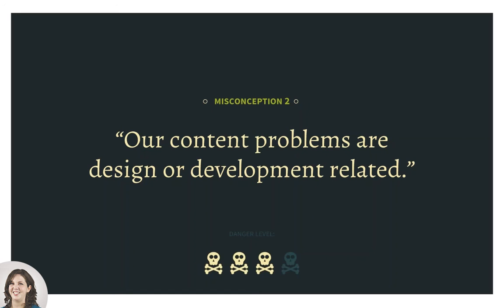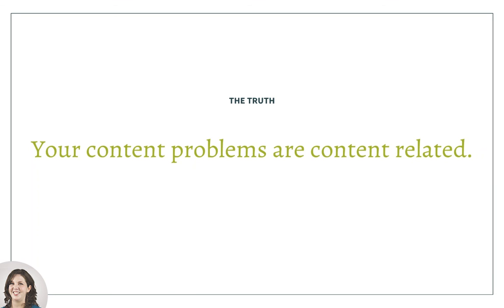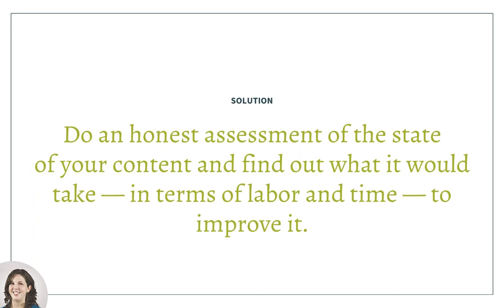Misconception number two is another big one: our content problems are design or development related. It's very tempting to think that if you've got a site that feels old or clunky, the reason people aren't engaging with your content or you can't produce it regularly is because of a design or development issue. But time and time again, we find that if you have content problems, it's because they're content-related. The solution is to do an honest assessment of the state of your content — what it would really take in terms of labor and time to improve it.